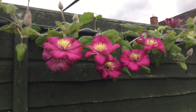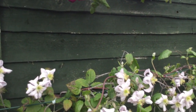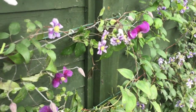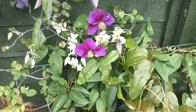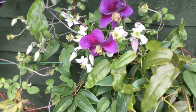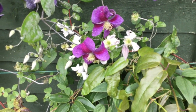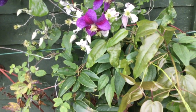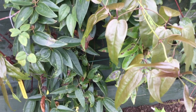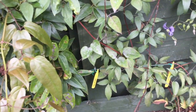Fabulous depth of colour in this one. The darker one is Star of India — the flowers are small for Star of India, but this is its first year, so next year they're going to be quite a bit bigger. And there's an Armandii, which is just some evergreen cover I've put in so that it doesn't look too bare in the winter.